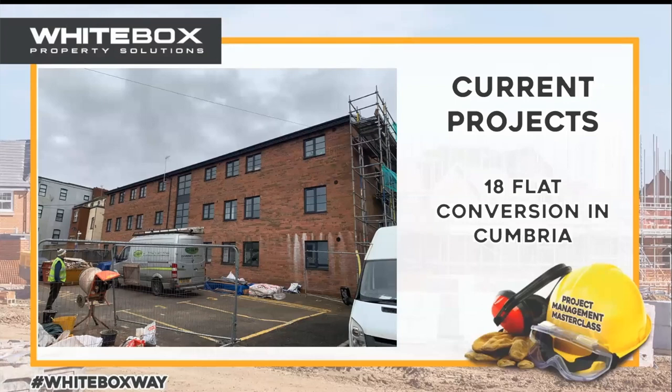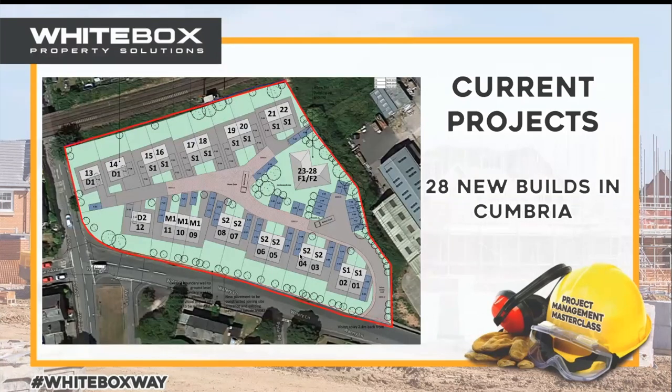That one's pretty much finished now — literally by the end of this month it will be finished. It's going to be rented out, going into the assisted living sector. There's a real need for that in that area and it's really helping the community. Then there's another one around the corner in the next town — Watery Lane — which we've been getting planning on for a while.